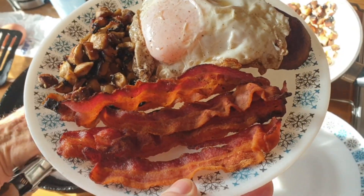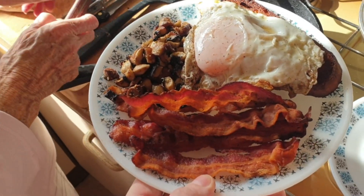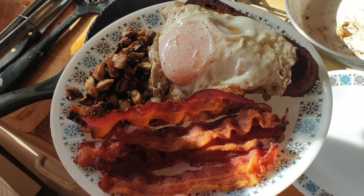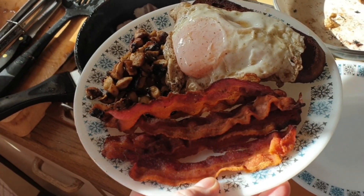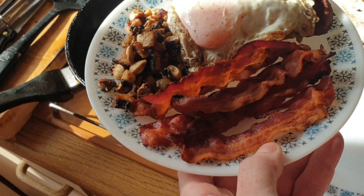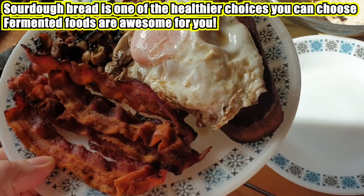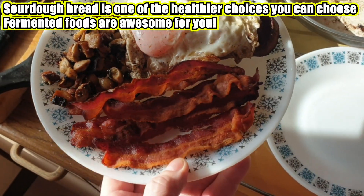If you want some decent keto bread, stay tuned — I'll be doing some. Check it out guys — my first English breakfast in four years! Look at that: fried mushrooms, fried bacon, fried sourdough bread, and a fried egg on top. Oh wonderful — thank you very much, mother!